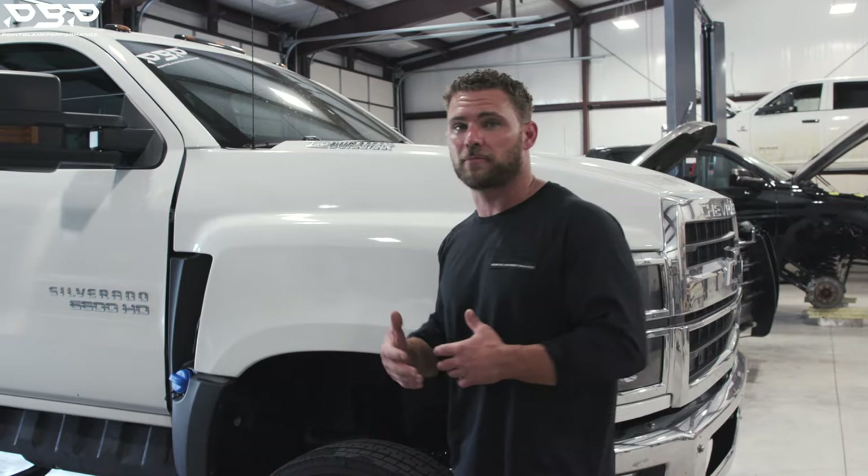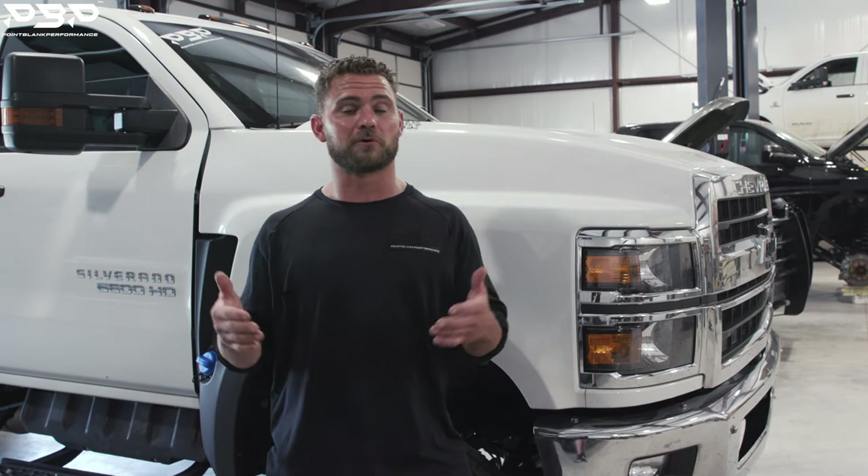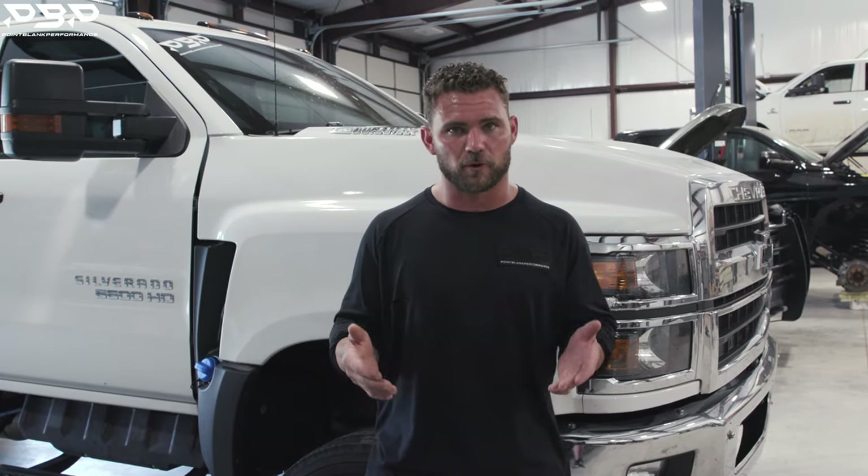The truck is powered by an L5P Duramax engine and transmission. On the dyno, we've seen those trucks put down 430 rear wheel horsepower. They'll pull anything that you want in stock form.